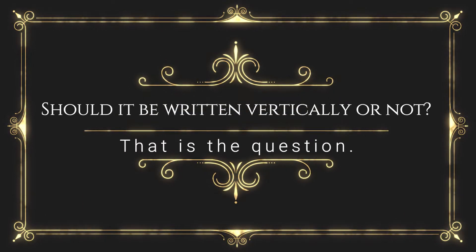Should it be written vertically or not? That is the question.